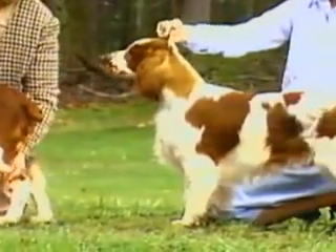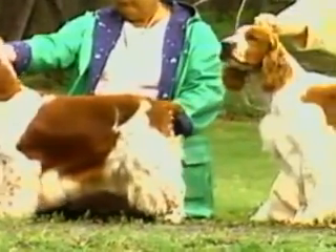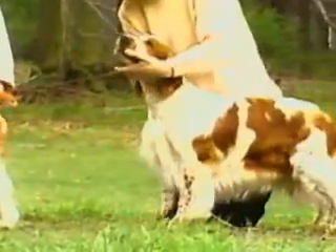You'll see many Welshies during this presentation. Some are outstanding examples of the breed, others are less so. But all will help your understanding of the breed. Now let's begin.